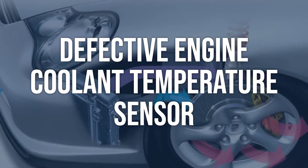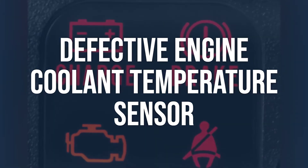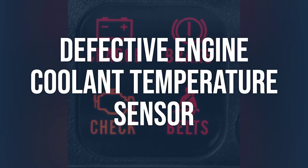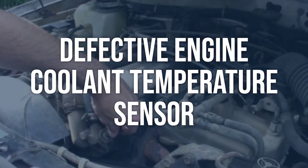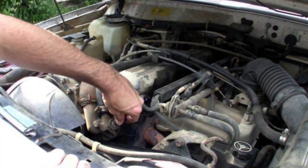Defective engine coolant temperature sensor: Use a laser pyrometer to measure the temperature of the engine and verify that the engine coolant temperature readings agree with physical reality. Replace the engine coolant temperature sensor to ensure accurate readings and proper functioning of the cooling system.